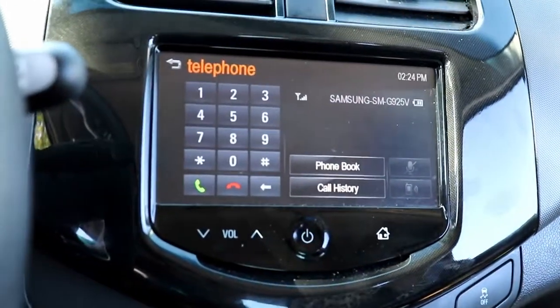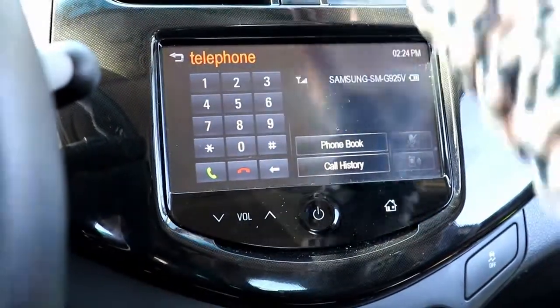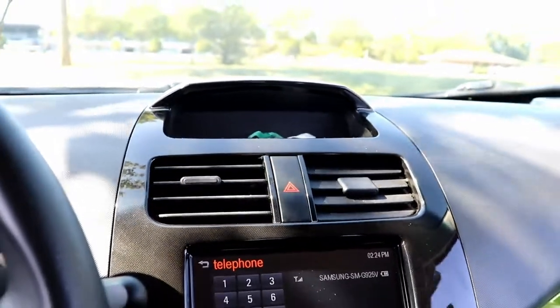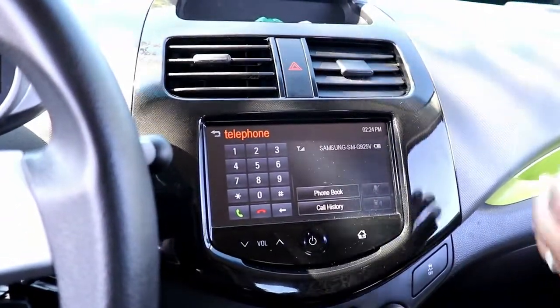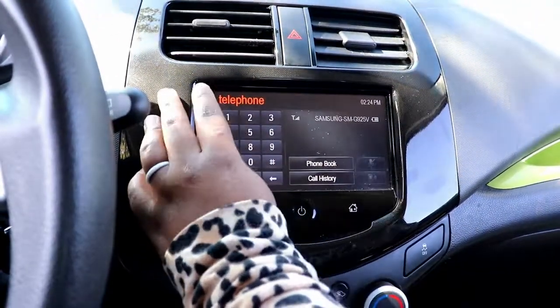Here's the telephone feature — I can just go ahead and dial right there. I like that the keypad is not taking up space on the actual dash of the car. There was another car they were showing us that had a keypad permanently on the dash and I'm like, 'I'm not going to be dialing while driving — why do I need a keypad sitting right there all the time?'